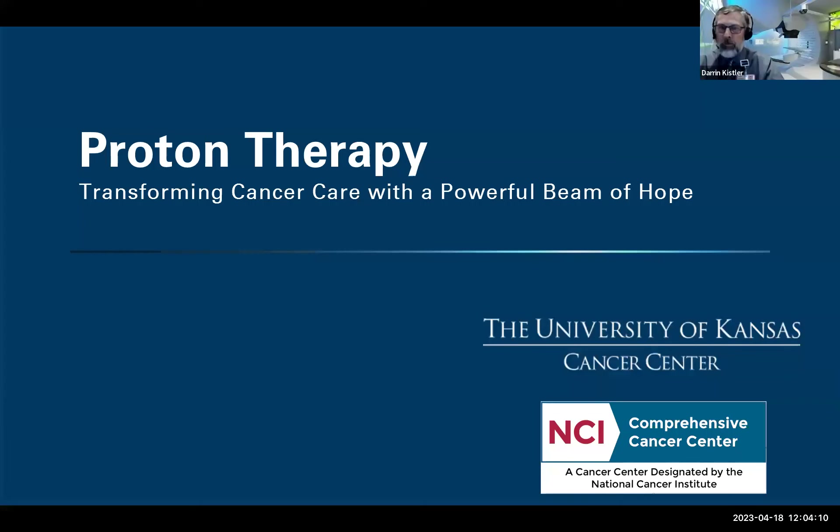I'll start by saying I haven't shaved or had a haircut since the end of December because I'm participating in "Shave for the American Cancer Society" on May 12th. This is not my normal appearance — I've never had facial hair in my life and typically get a very short haircut every four weeks. We are very excited to bring proton therapy service to the University of Kansas and the patients we serve.